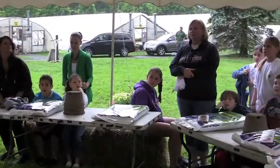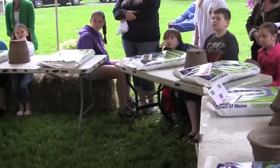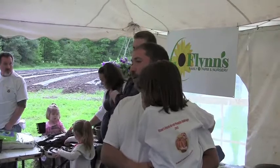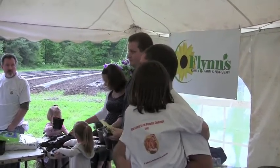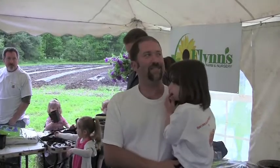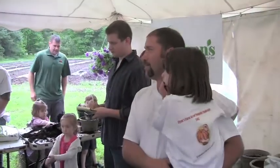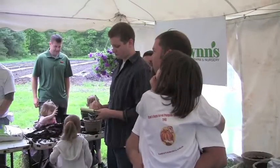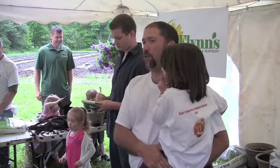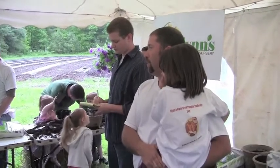As soon as your plants have two sets of leaves, we're going to load them all up onto a wagon. We're going to call the school the day before and deliver your plants to your schools. And at that point, they're your babies. You will be able to grow them as big as your imagination and your love can.